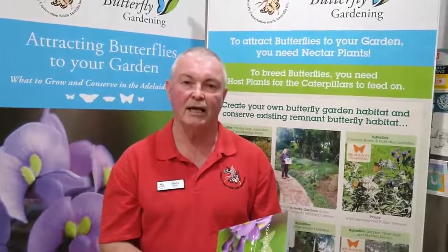Our contact details are info at Butterfly Conservation South Australia, and we encourage you to purchase our two books and support butterflies in South Australia. Thank you.